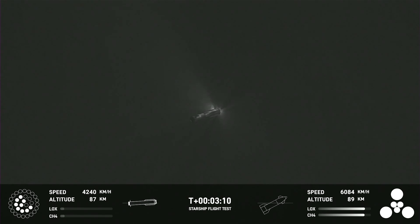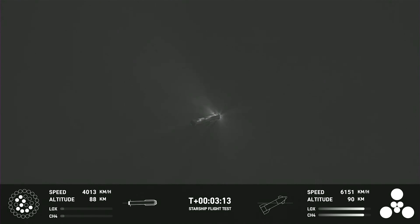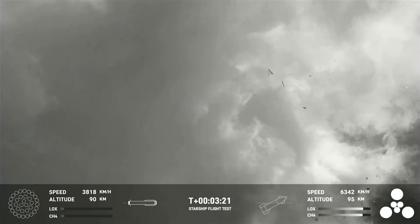The upper stage separated from the booster while continuing its flight for a number of minutes, signaling that any earlier problems may have been addressed. However, not long after separation, the super-heavy booster exploded across the sky in a dramatic display to those watching along.